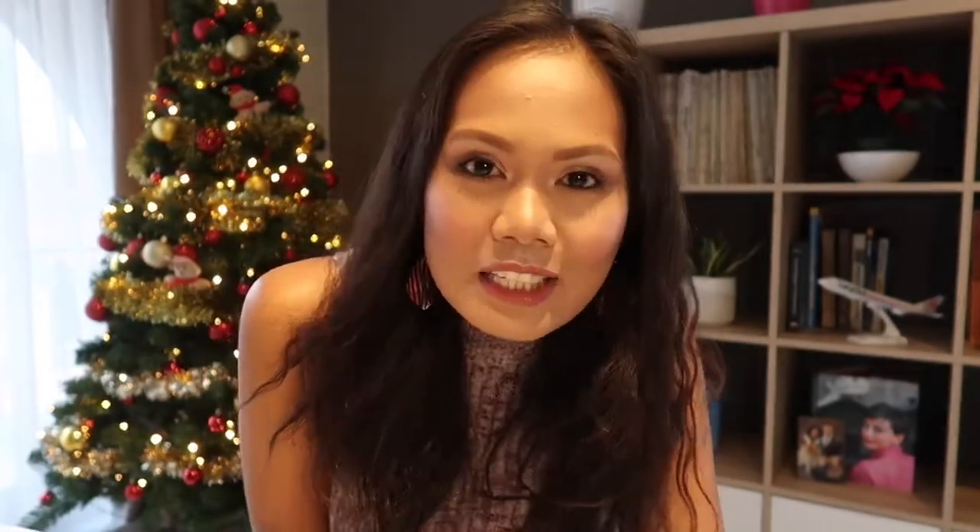There you go, guys! I hope you like the video. If you did, please like and subscribe to my channel. Thank you! You can also share it with your friends. I'll see you in my next video. Bye! Merry Christmas!